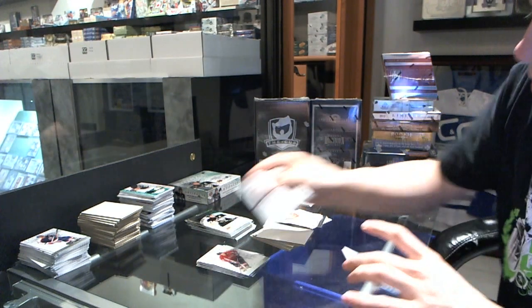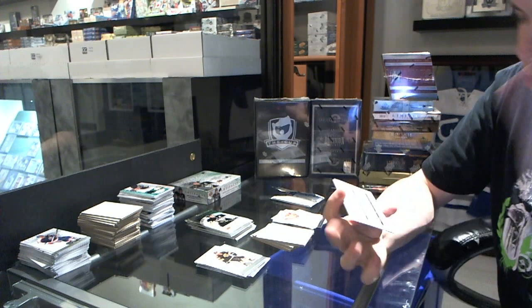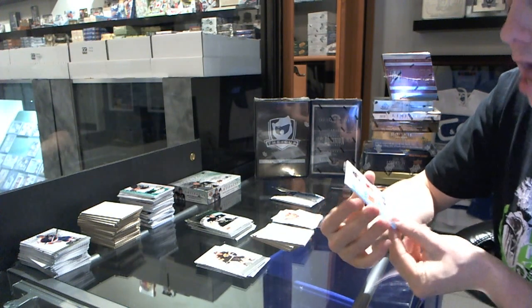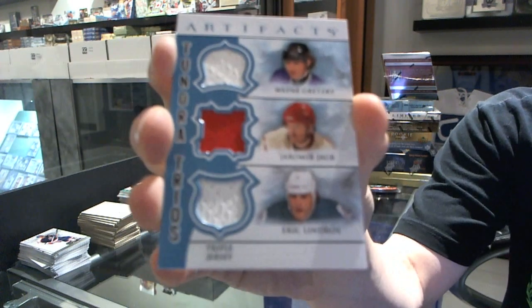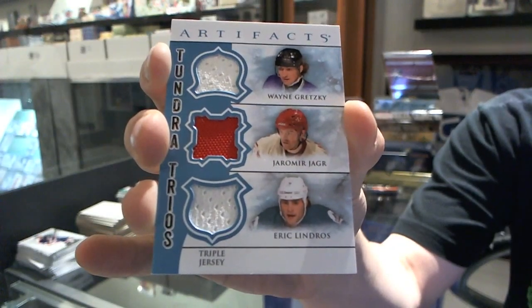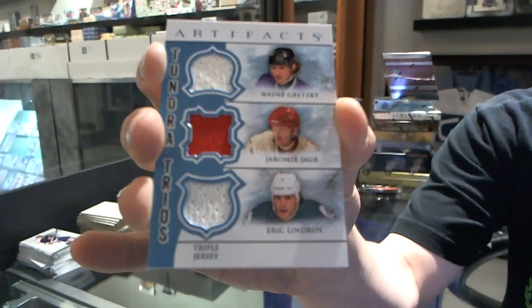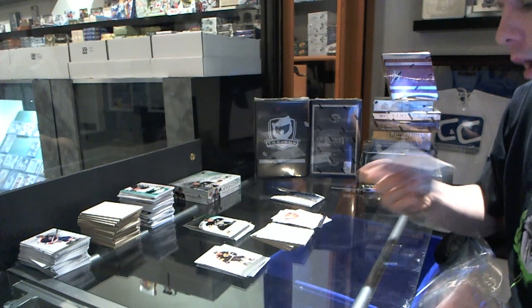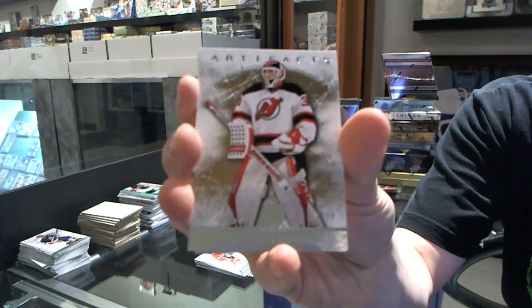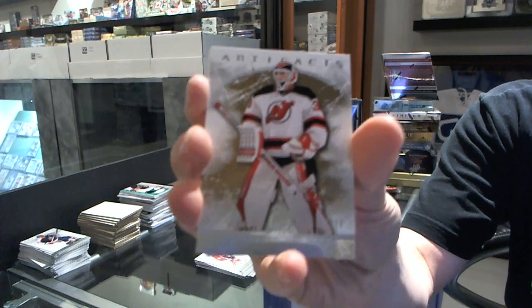We've got a Tundra Trio — that's going to be randomized between the Kings, Rangers, and Flyers: Wayne Gretzky, Jaromir Jagr, and Eric Lindros. We've got a goalie insert to $9.99 for the New Jersey Devils, Martin Brodeur.